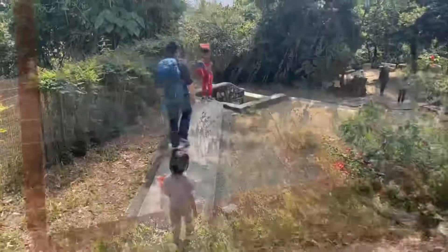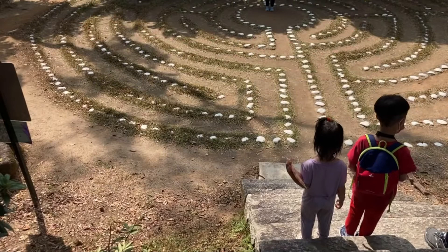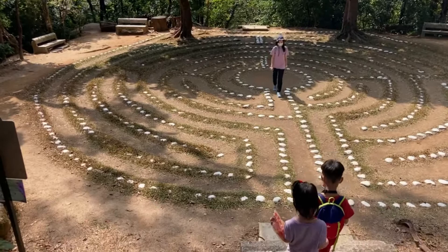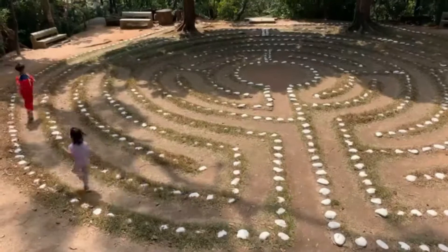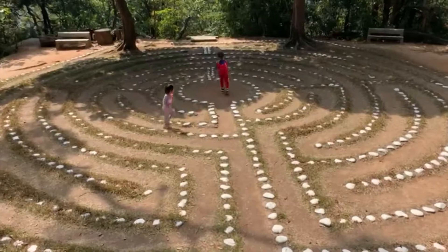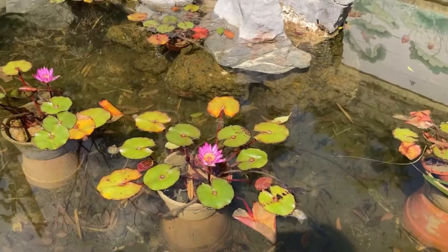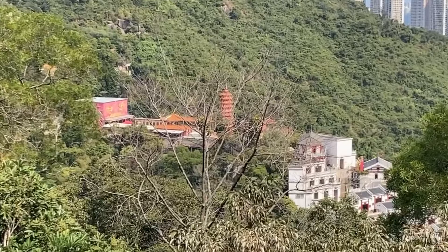The labyrinth was used as a devotional tool to replace making the way to Jerusalem during the Middle Ages. Today, the labyrinth is mostly used for personal spiritual exercise. The labyrinth at Tao Feng Shan Christian Center was built in 2005. We spent around 1 hour at Tao Feng Shan Christian Center and left the center at around 12:30.